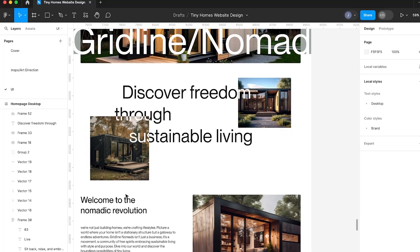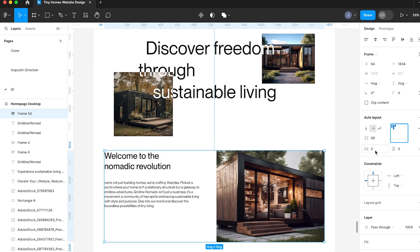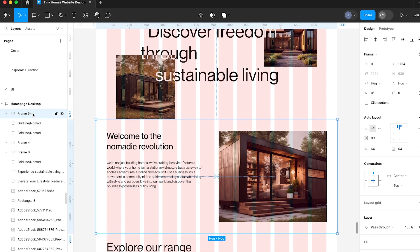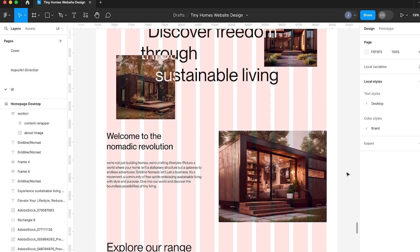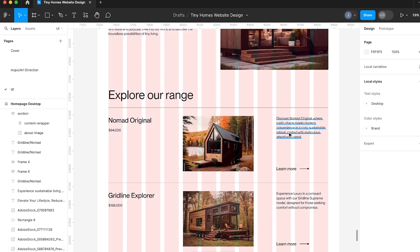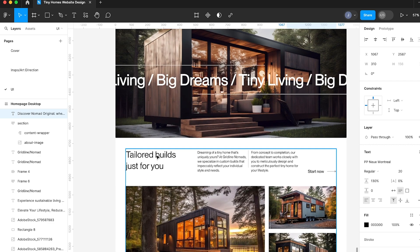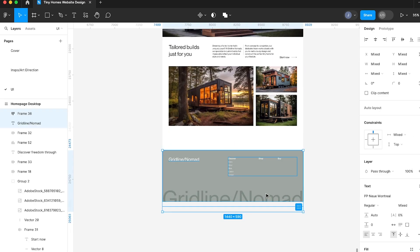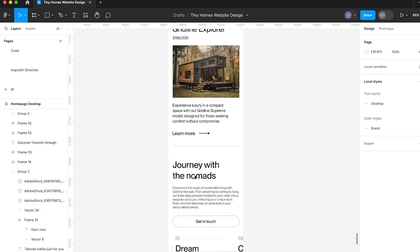Once you've reached the point of reviewing, improving and iterating, and you're happy with it, I'm going to start getting ready for development. As I was getting it ready for dev I couldn't help but go through and apply auto layout to different sections as it will actually help me translate it more easily. Checking what the type styles are, making sure they're all consistent, checking the colours and that they're still true to what I had listed — as well as just a general cleanup for dev.